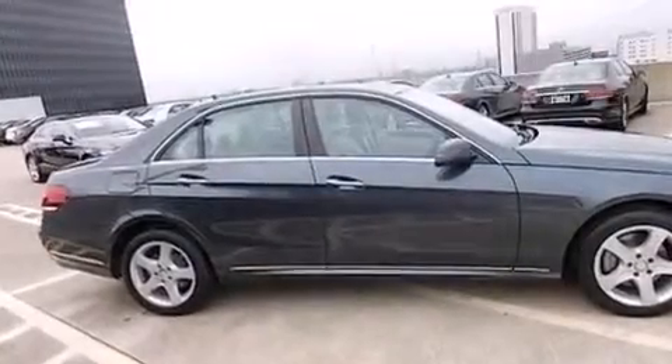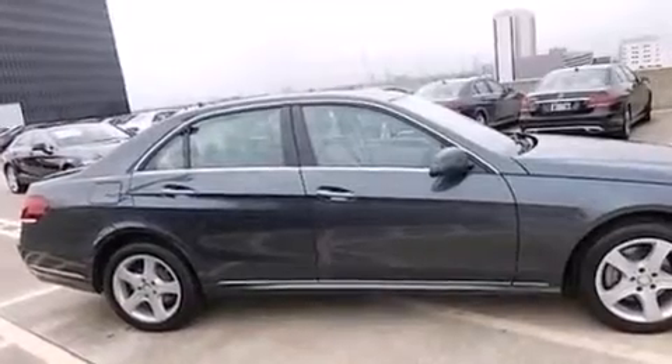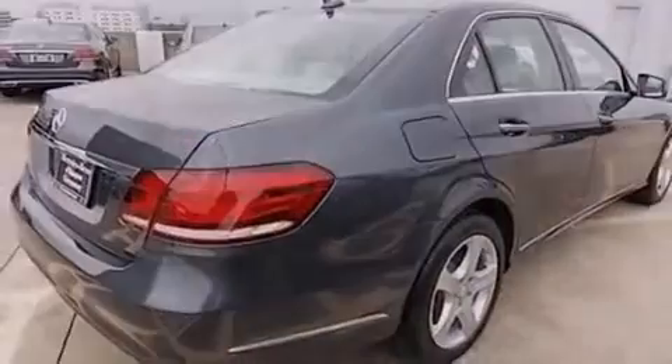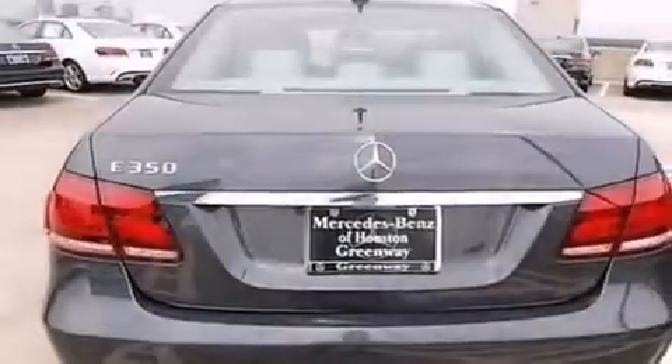Additional features include rear-seat child-proof door locks, an auto-dimming rearview mirror, performance tires, and rain-sensing windshield wipers that can turn on automatically if their sensor identifies water on the windshield.